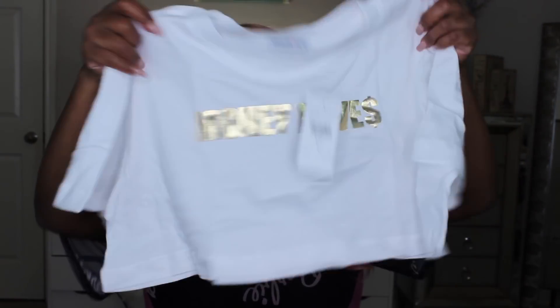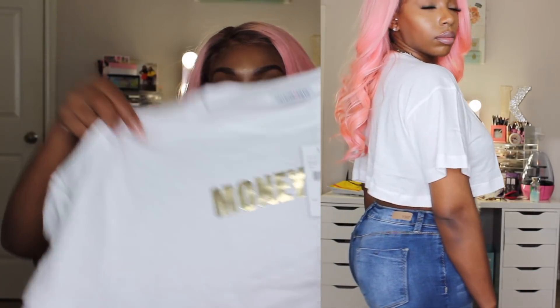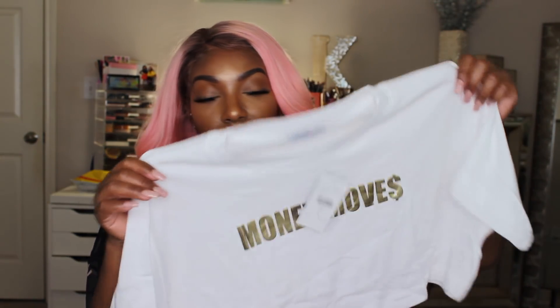The next shirt is also a crop top — it's a 'Money Move' shirt. I thought this was super cute. It looks like it stops right below the bust area. I'm describing these clothes before I try them on, so we'll see how it turns out. I really like the gold writing on the front — it will definitely make this shirt stand out.